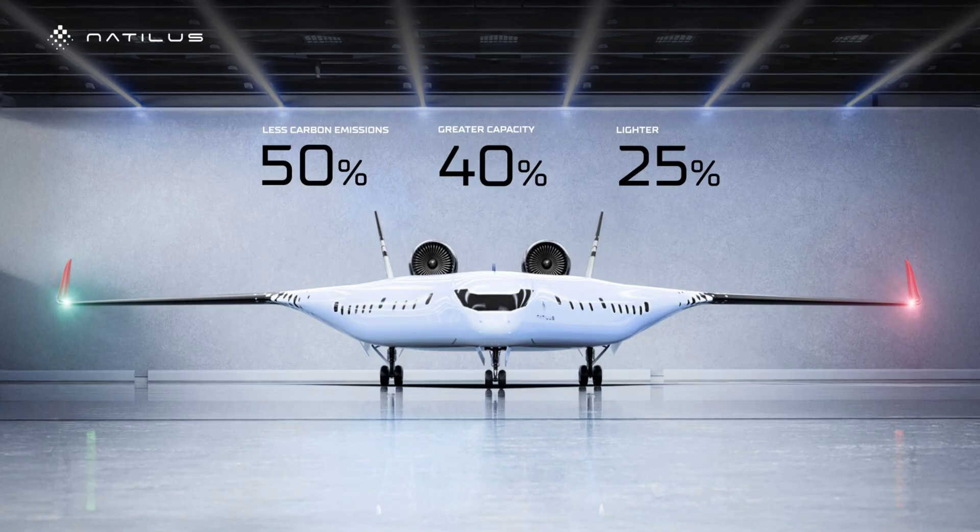A blended wing aircraft can be made with much more interior space for cargo, passengers, or fuel. The last is particularly important because, with so much interest in making airliners that can run on hydrogen, an aircraft that can accommodate hydrogen tanks and their support mechanisms is an attractive option.